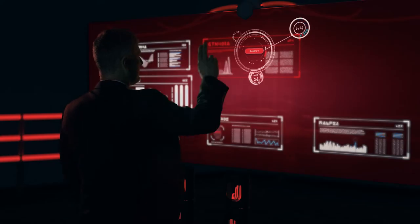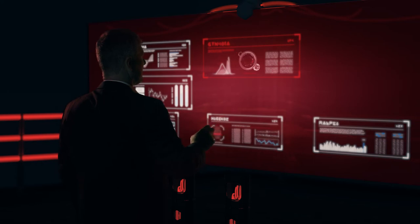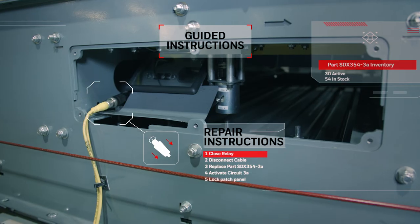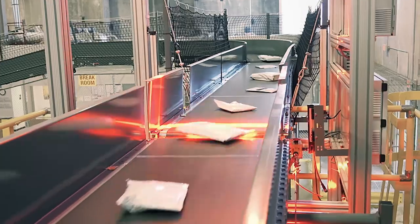From sensors to the cloud, the Connected Distribution Center delivers insights and predictive analytics to prevent equipment failure, drive productivity, and reduce operational expenses.